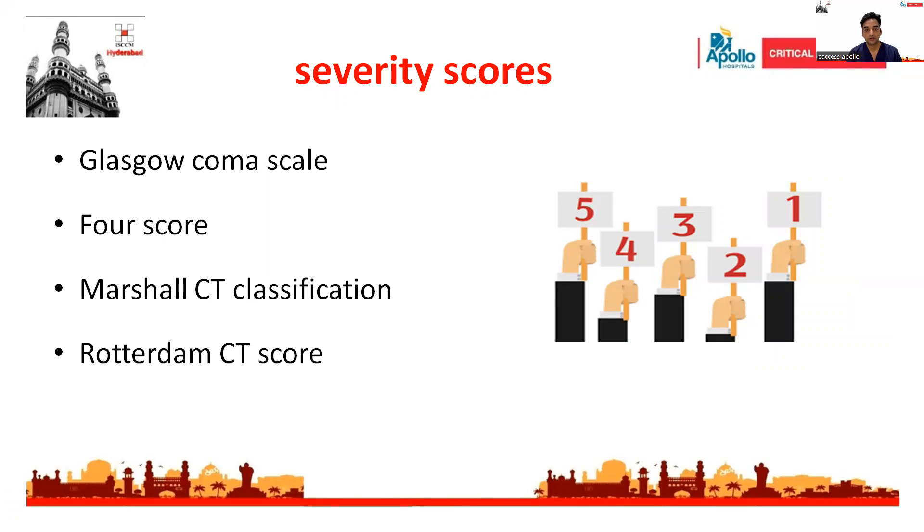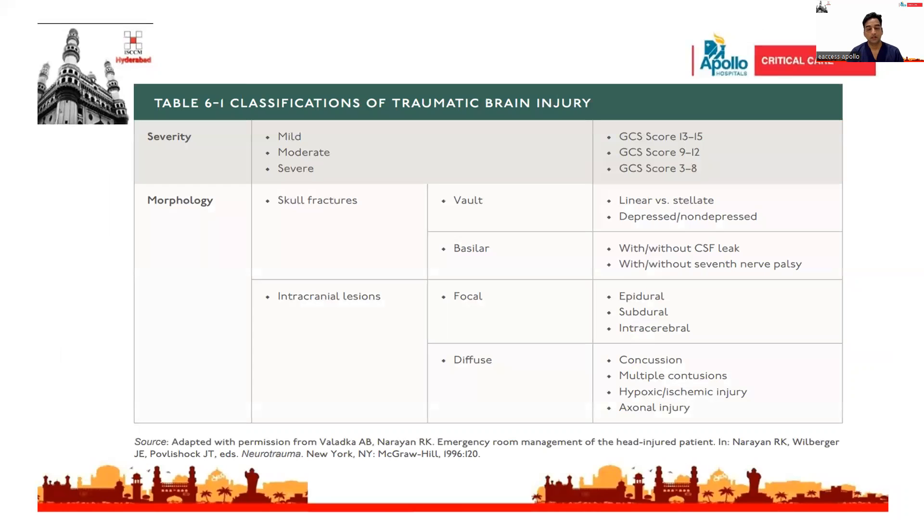There are many severity scores that assess traumatic brain injury, like Glasgow Coma Scale, 4-score, Marshall CT classification, and Rotterdam CT score. The most commonly used is the Glasgow Coma Scale. According to ATLS guidelines, TBI is classified based on severity of injury and morphology. If the GCS score is less than 8, it is classified as severe. With respect to morphology, it is further classified into skull fractures and intracranial lesions, including epidural hemorrhage, subdural hemorrhage, intracerebral hemorrhage, and diffuse patterns such as axonal injury.